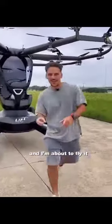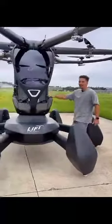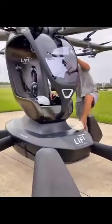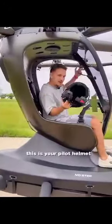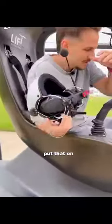This weighs less than a motorcycle and I'm about to fly it. Let me show you around. It's called the Hexa and it's a one-seater drone. Look at this — this is your pilot helmet, your comms. Put that on.